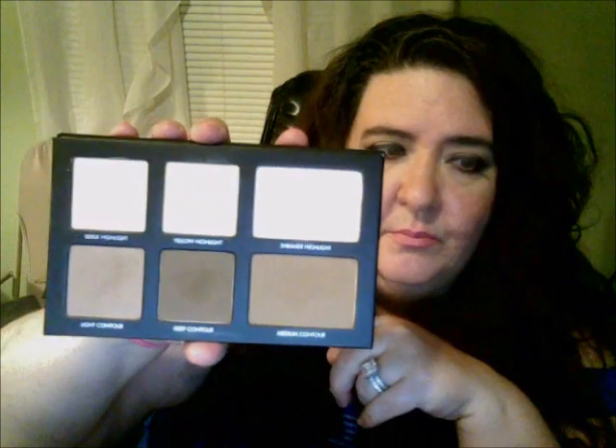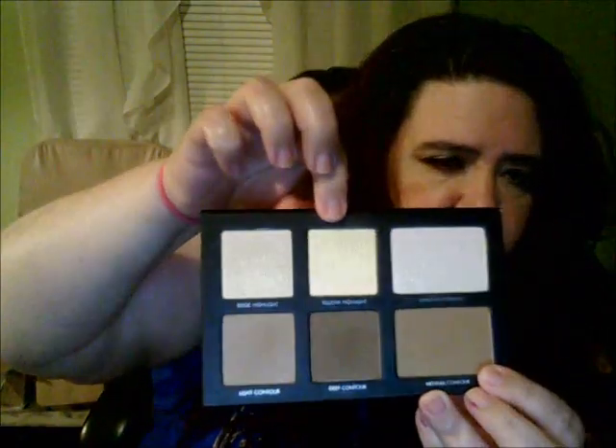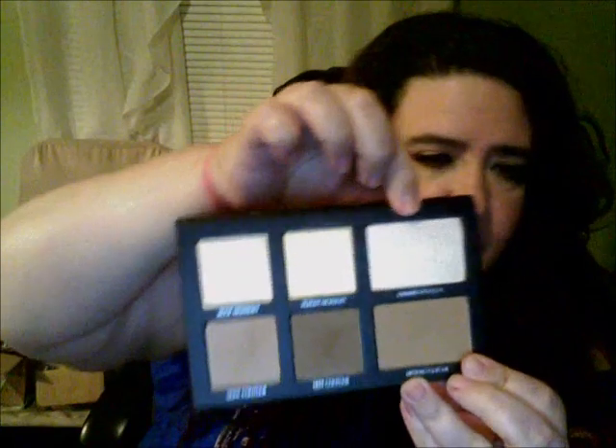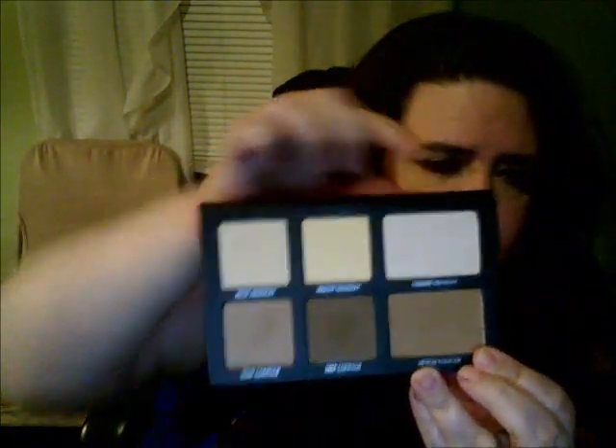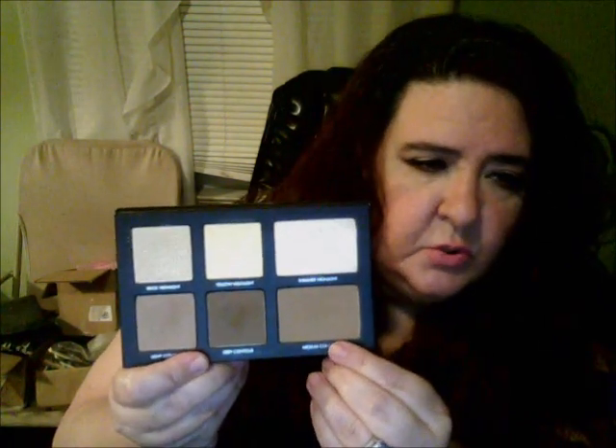And that's the great thing — you can just play around with it and find what works best for you. On the top you have a beige highlight, you have the yellow highlight, and then you have the shimmer highlight on the end. On the bottom you have your light contour, your deep contour, and then your medium contour. I do use the medium sometimes too, in with the deep contour.